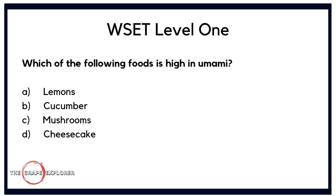Next, a question about food pairing — specifically what types of foods produce what kind of flavourings. Which of the following foods is high in umami? Is it A. lemons, B. cucumber, C. mushrooms, or D. cheesecake? Lemons are acidic and cheesecake is naturally sweet, so you'd come down to cucumber or mushroom. We specifically talk about mushrooms in WSET Level 1. Answer C is correct — it's mushrooms.